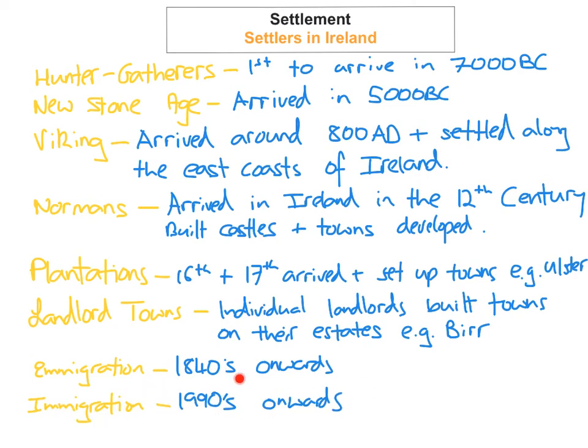In recent years, since the 1990s onwards, we've had a lot of immigration into Ireland. We've seen a lot of immigration from other countries, particularly European countries, where people are being pushed out of their own country and pulled into Ireland for things such as education, employment opportunities, healthcare, and an overall better standard of living in Ireland.